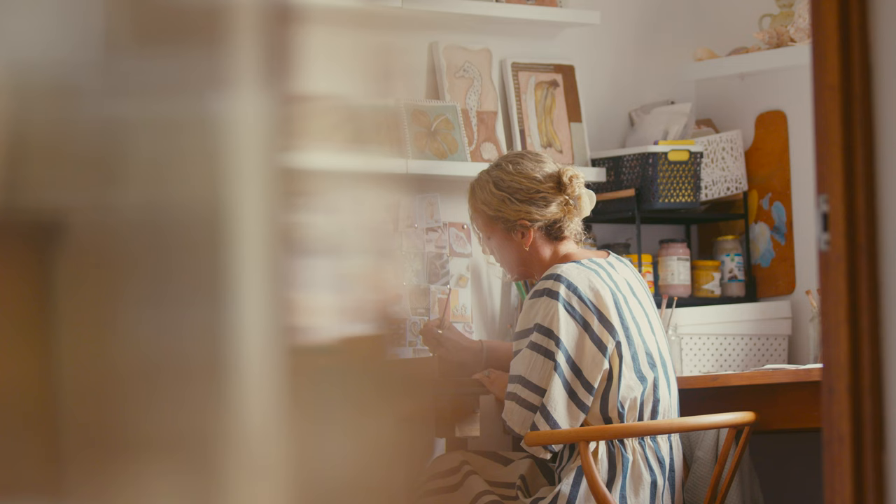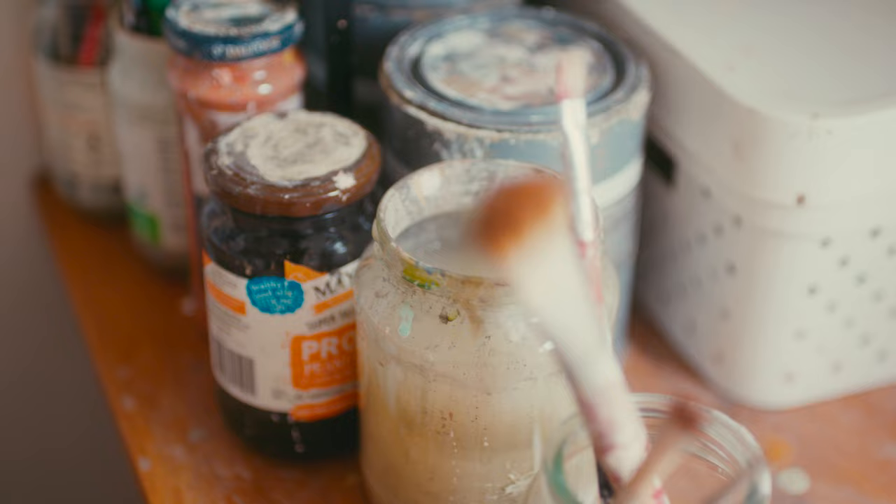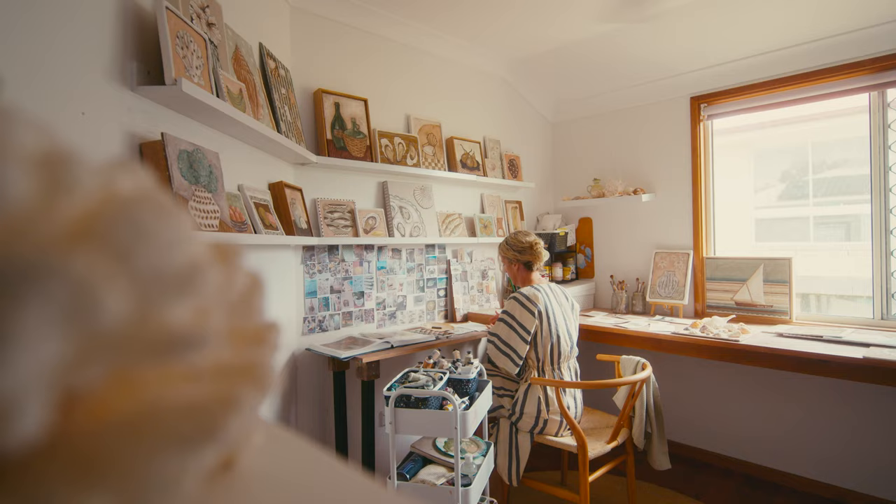My studio is connected to the home and I can access it pretty much any time of the day when I'm at home. If the kids are happily playing, I can just pop in here and do half an hour of work or touch something up. It makes my day a little bit more manageable.